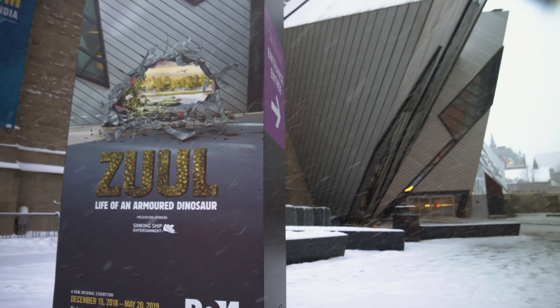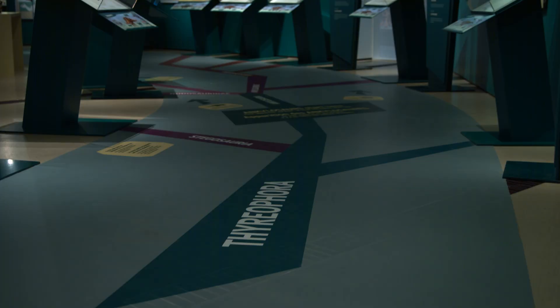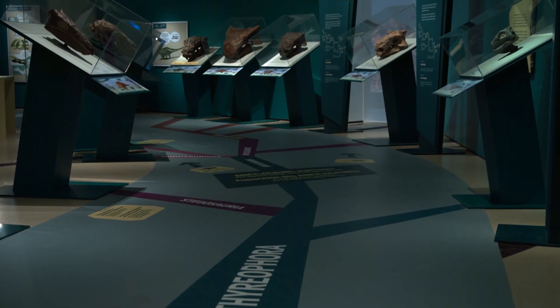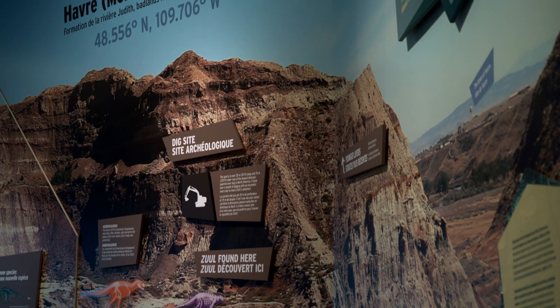Zuul wound up at the Royal Ontario Museum because it fills a gap missing in the collection of dinosaurs from southern Alberta and Montana. The rocks in southern Alberta, where David Evans does a lot of his field work, are the same rocks that are in Montana, but they don't always have the same dinosaurs. To get a true snapshot of the full ecosystem, it makes sense to have dinosaurs from both regions. We didn't have any tail-clubbed ankylosaurs in the collection, so Zuul was an obvious choice.